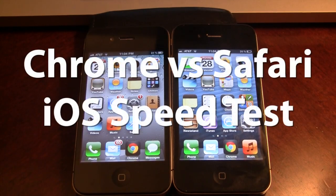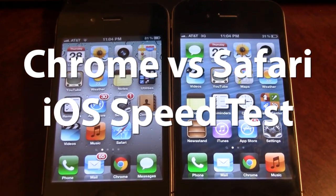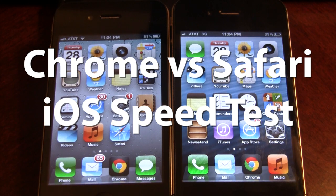Hey guys, Mitch here. Today we have a speed test of Google Chrome on iOS versus Safari on iOS. Now both devices are iPhone 4, 16GB running iOS 5.1.1. On the left here we will be running Google Chrome, and on the right here we will be using Apple's Safari browser.